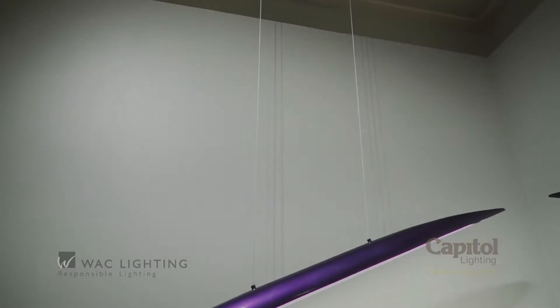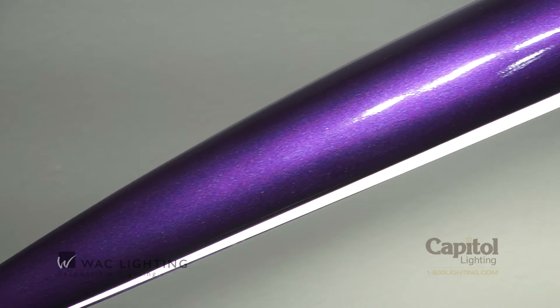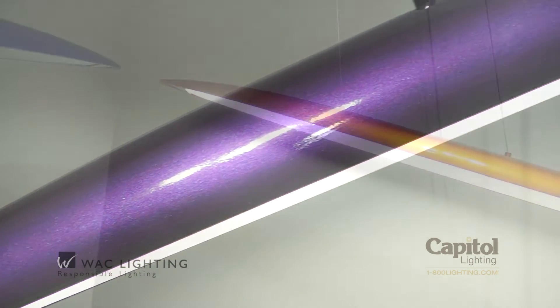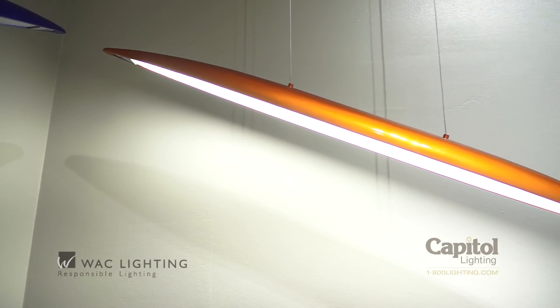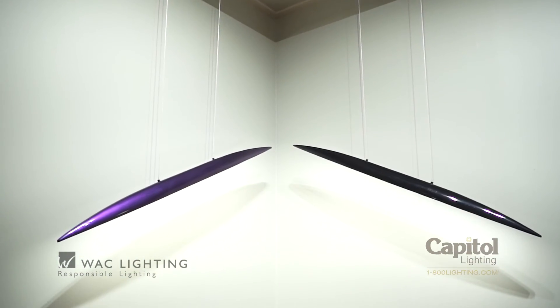A modern work of art, Modern Forms' Davos features a sleek LED design in an ultra-thin profile with a pearl-white automotive gloss finish that balances cutting-edge style and substance. Davos is destined to become a recognizable icon that astonishes.